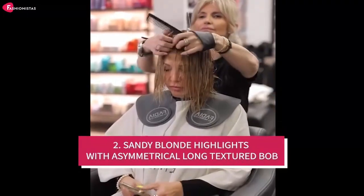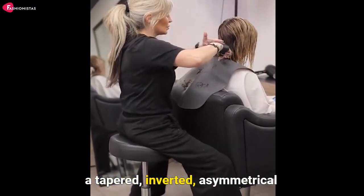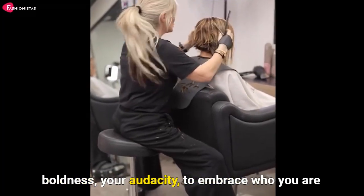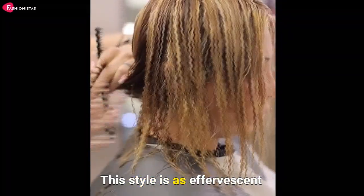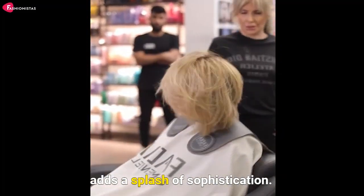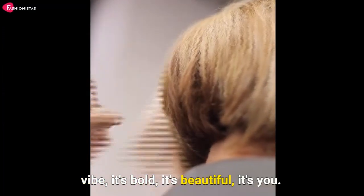Next, we're diving into a hairstyle that speaks volumes: champagne blonde hair color on a tapered inverted asymmetrical bob with side swept bangs. Ladies, this style is a celebration of your boldness, your audacity to embrace who you are, and your refusal to be boxed into societal norms. This style is as effervescent and vibrant as you are. The champagne blonde color adds a splash of sophistication, while the bob exudes a modern, daring vibe. It's bold. It's beautiful. It's you.